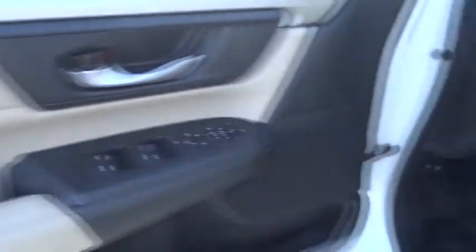Rear wiper, power mirrors, privacy glass, tire pressure monitoring system, rear spoiler. Searching for a dependable vehicle that looks great too? You found it, so stop in today.